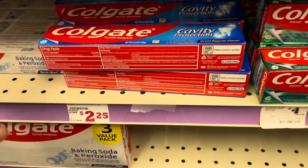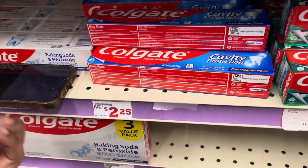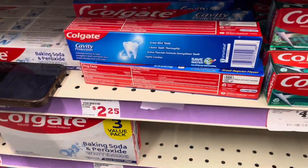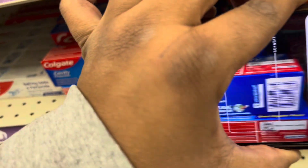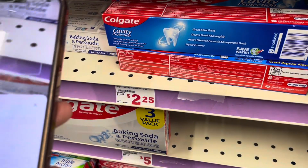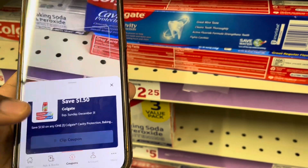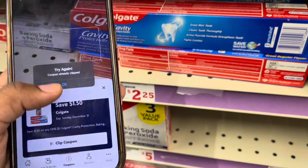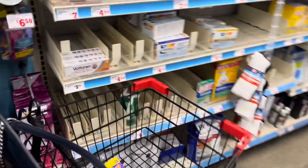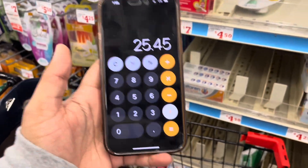We're going to scan the barcode to confirm the coupon attaches. Hold on, I gotta find the barcode — this is just to get a lower out-of-pocket. Then clip the $1.50 coupon — it's already clicked. We're going to add that to the cart for $2.25 with a $1.50 off coupon. We're now at $25.45.